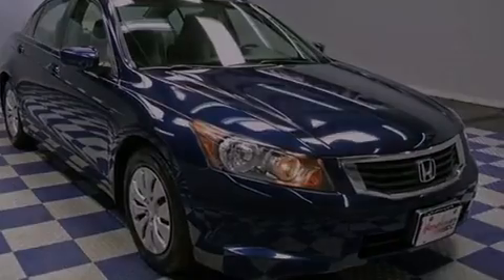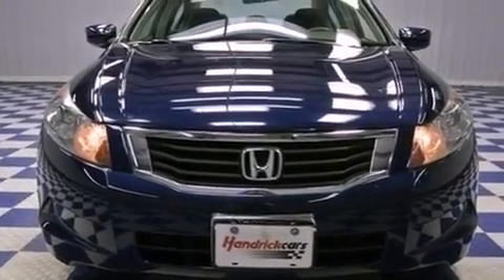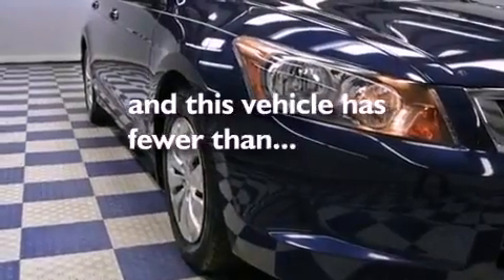Features include cruise control, full-power accessories, keyless entry, a CD player, and this vehicle has fewer than 53,000 miles on the odometer.